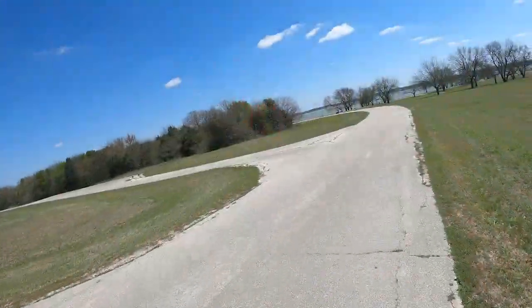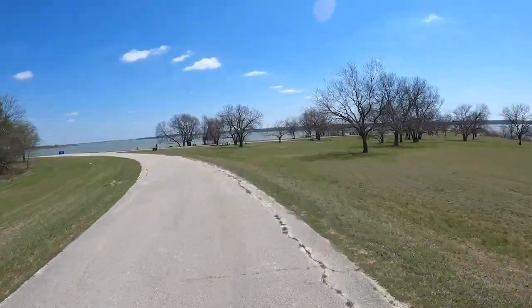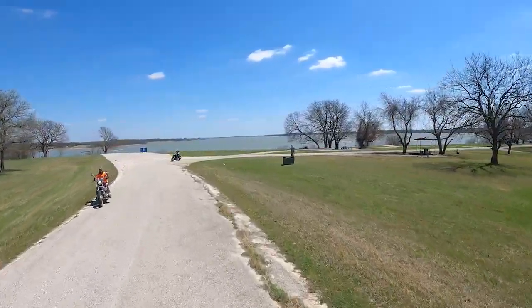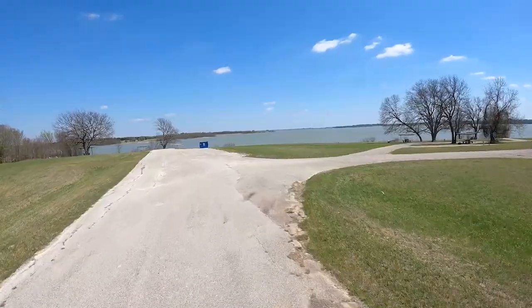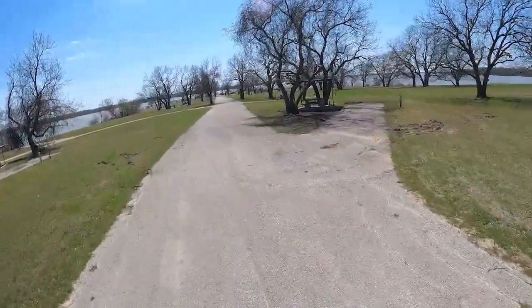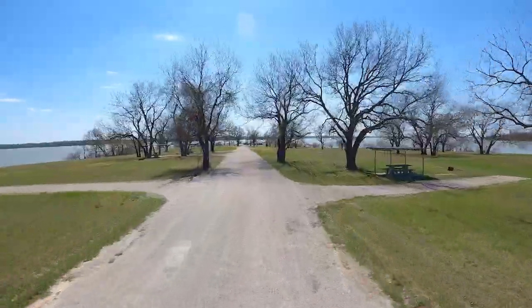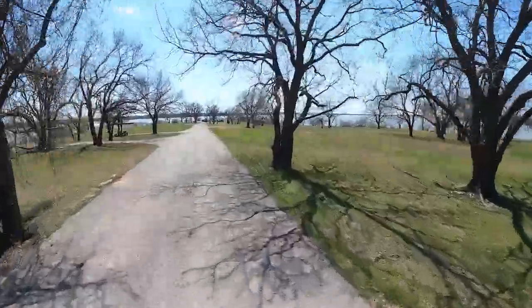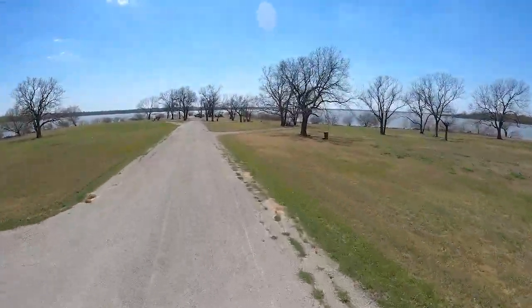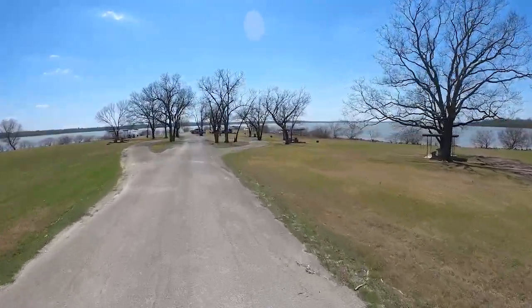There are only two showers at Pecan Point Park — and I mean literally, there are only two showers. There's only a handful of electric sites; I think it's five. There's two here and we'll see the other three on the way back. Is this a dead-end loop? There are lots of primitive campsites down here — beautiful sites, but there's just no water or power.